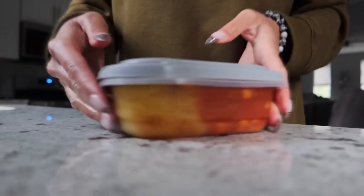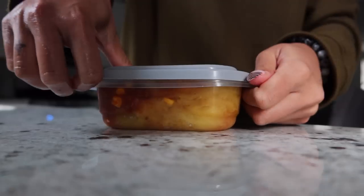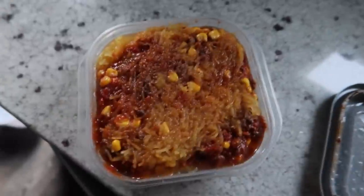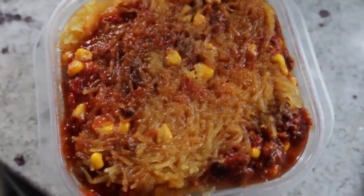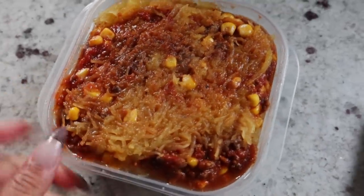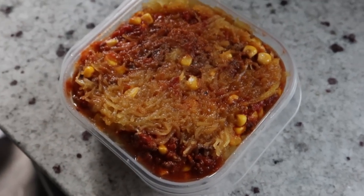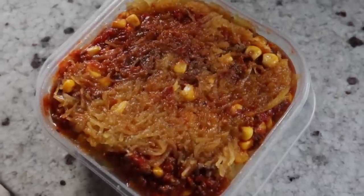I'll see you guys back for dinner time. It's 5:40 now. I already made dinner yesterday because I love meal prep. It's a spaghetti squash with meat sauce, and I added corn because I'm a weirdo and I like corn in my meat sauce sometimes. So that's gonna be my dinner for tonight. I'll probably put some of that vegan parmesan I got earlier today on top and call it a day.